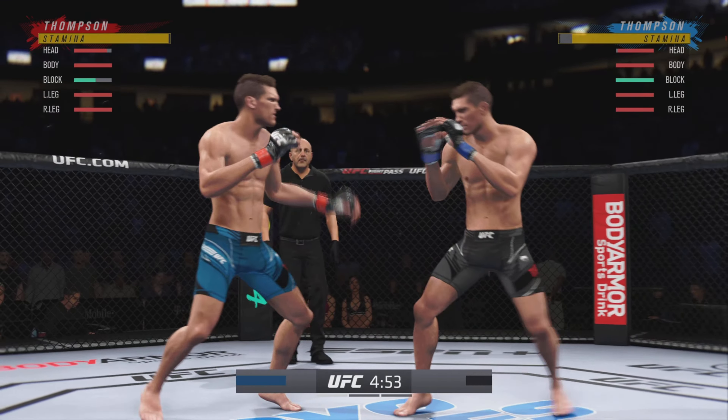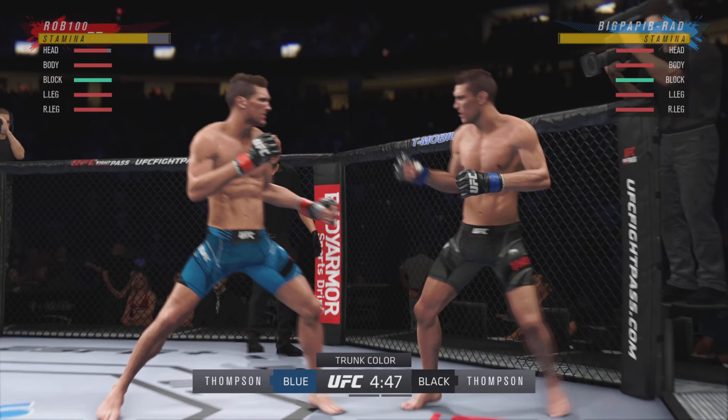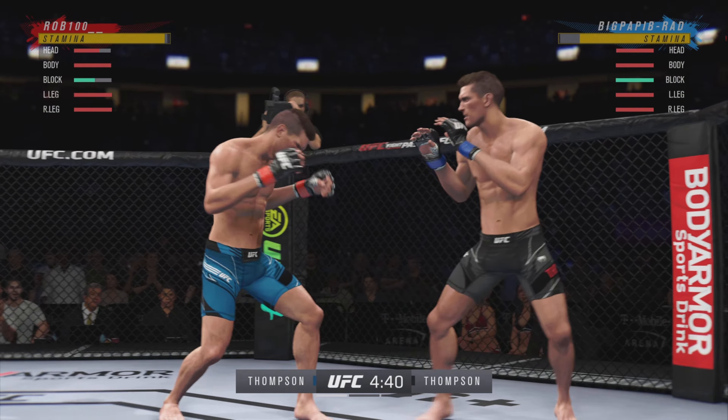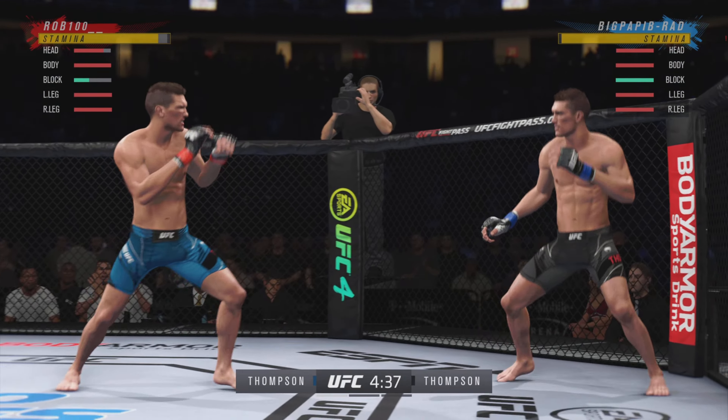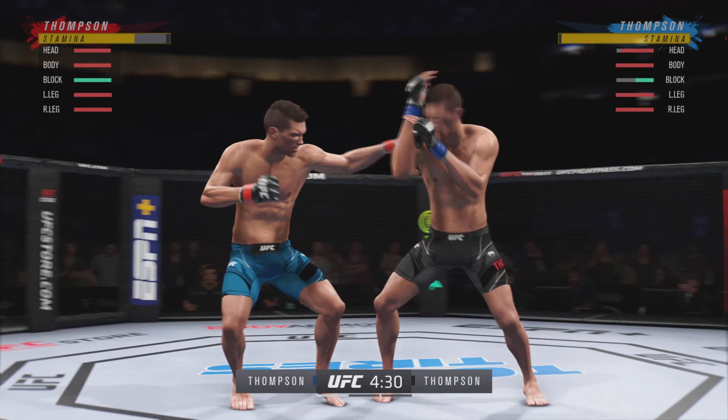Two world-class level strikers here, and the expectation is we're going to get a kickboxing match here in the Octagon. We are going to get a striking match. One guy is very good at kicks, the other guy has unbelievable hands. Let's see what type of attack is going to win the battle of two great stand-up fighters.